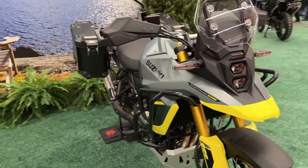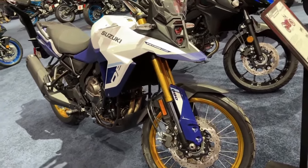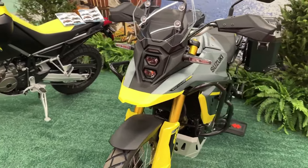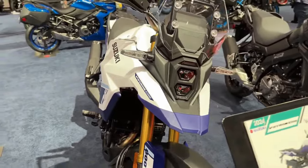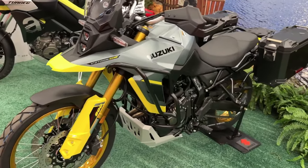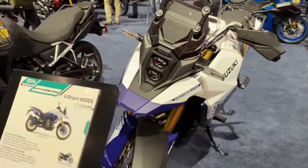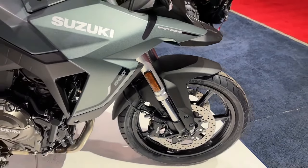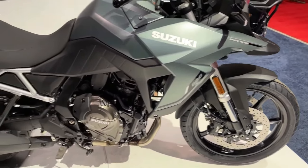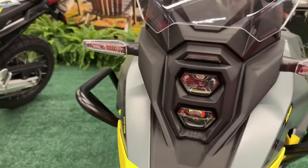Suzuki has launched the 2024 V-Strom 800 range in the USA, offered in two variants: Standard and Touring. The bike has been updated on the mechanical and cosmetic front for 2024. While it has carried forward the same design, it is now available in new paint schemes — the Standard trim comes in Metallic Matte Steel Green, while the Touring model gets Glass Sparkle Black.